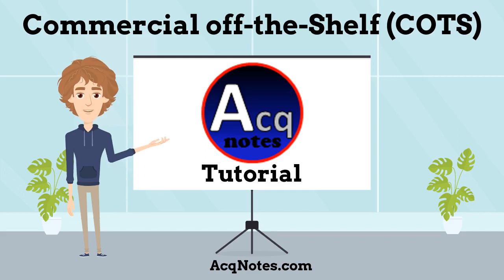Welcome to ActNotes Tutorials. My name is Professor Atrey. I am going to give you a quick tutorial on commercial off-the-shelf products, or what I call COTS.